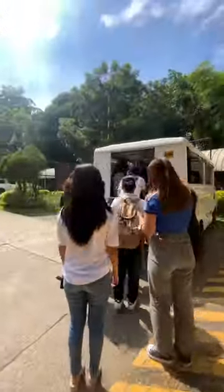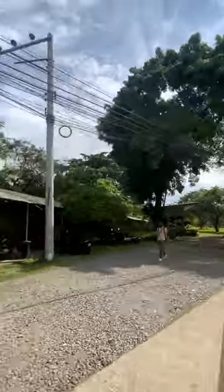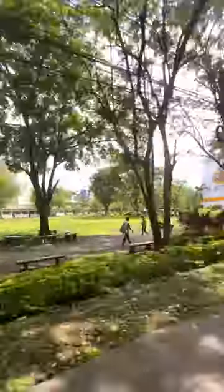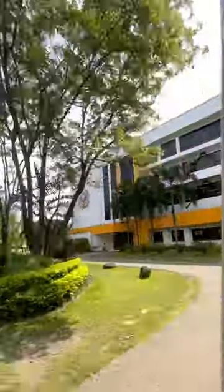Hi, guys! Curious as to how big the University of Mindanao Matina campus is? This 28-hectare-wide campus is strategically located between two barangays, namely Barangay Matina and Barangay Maa. Service vehicles are provided for students and staff going through their everyday errands inside the university.